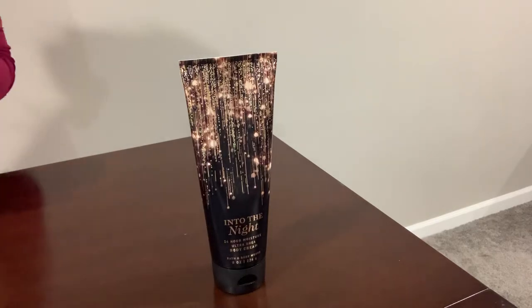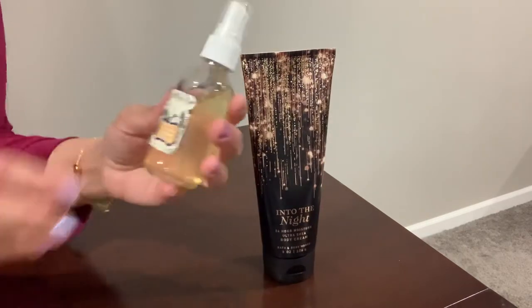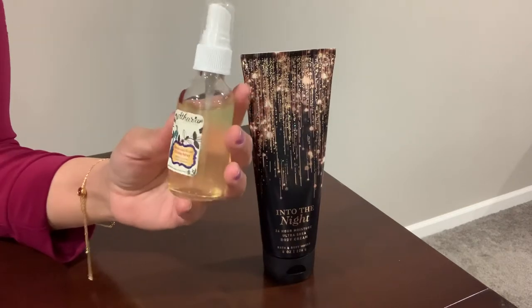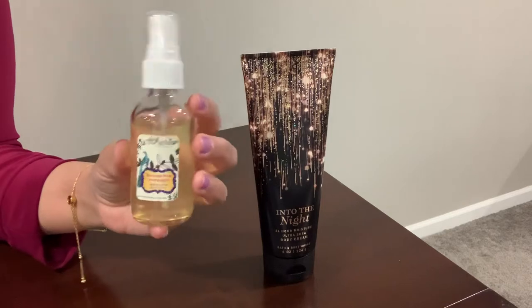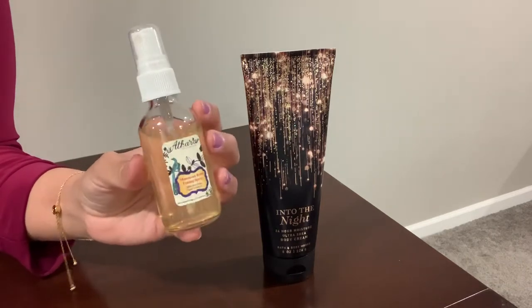Another favorite item is this Moroccan rose toning spray. It has a rose scent to it and I really like rose scents, so I've been using this one a lot recently.